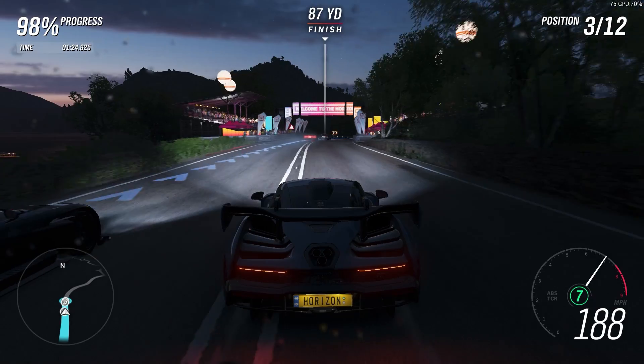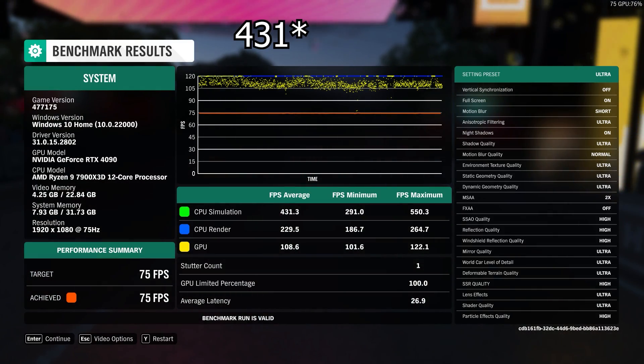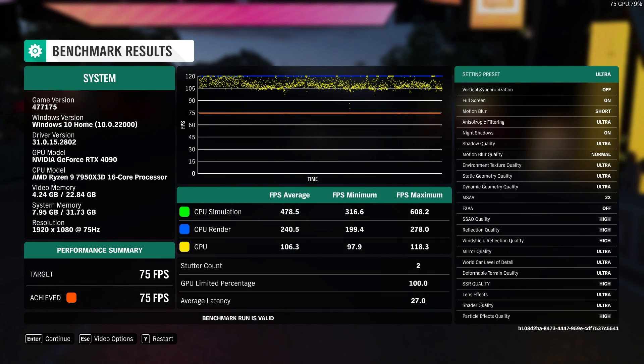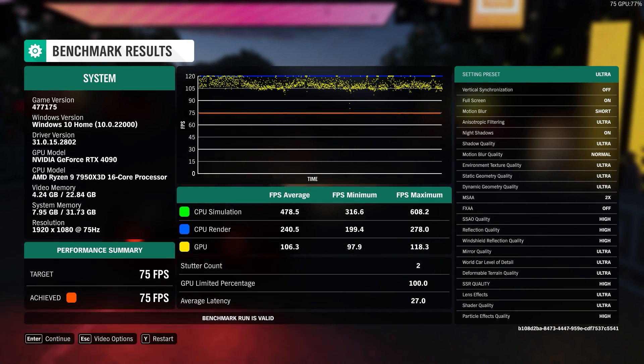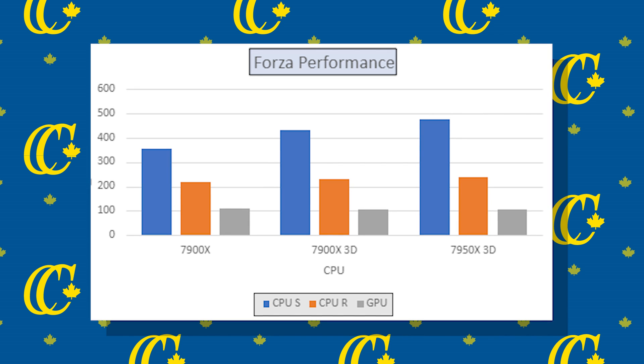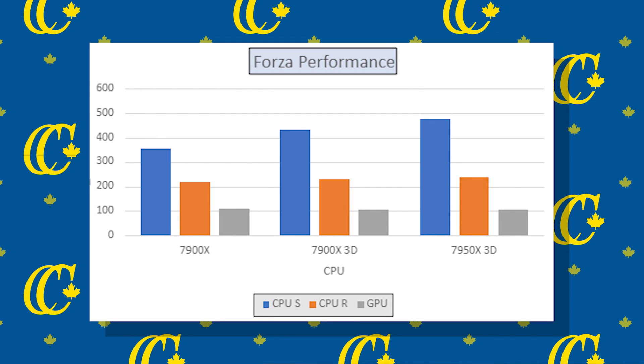Then the 7900X 3D scores 438, 229, and 108 respectively, which is already a 21% increase. And finally, the 7950X 3D scored 478, 240, and 106, which is already an 11% increase from the 7900X 3D, and a 35% increase from the original 7900X.